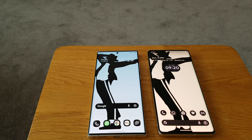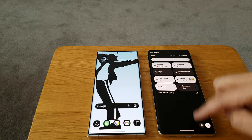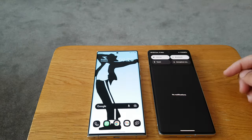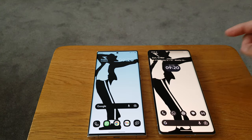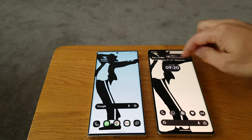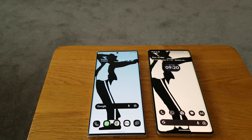I put both devices together with their home screens — you can see the brightness actually seems a bit higher on the Pixel 7 Pro, which surprised me. I've got them both on max brightness, both on adaptive brightness, and I think I've chosen natural for them both. The display is really good on this phone, you can't fault that.